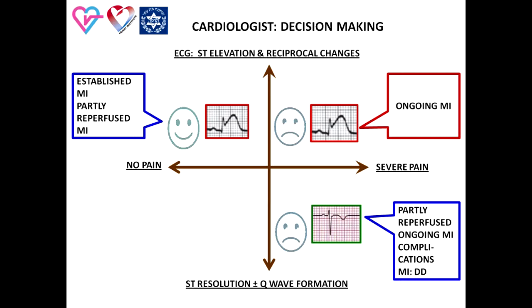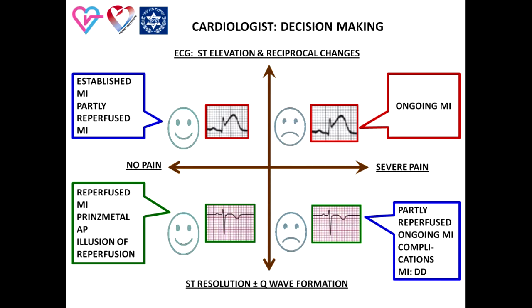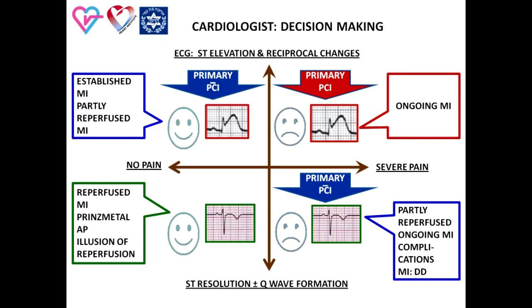Primary PCI is recommended also in this situation. The fourth situation is the practically asymptomatic patient with ST segment resolution. This situation is likely associated with myocardial reperfusion, Prinzmetal angina, cocaine-induced vasospasm, and so on. In this situation, the infarct-related artery is as a rule open. However, there is a possibility of the illusion of reperfusion which must also be taken into consideration. There is insufficient evidence to support the role of primary PCI in this group of patients.